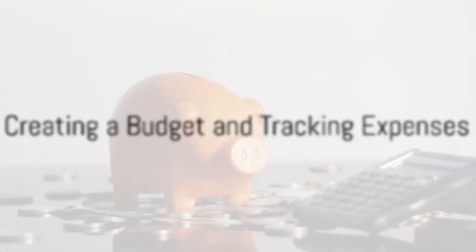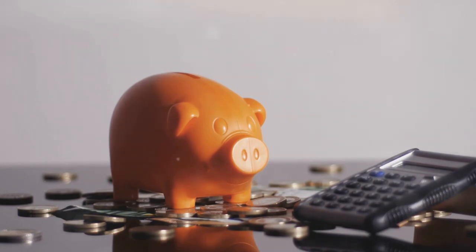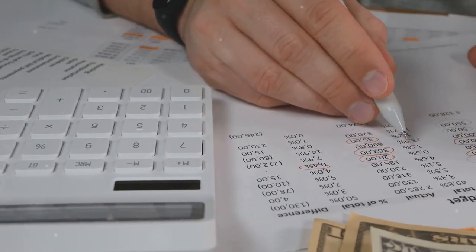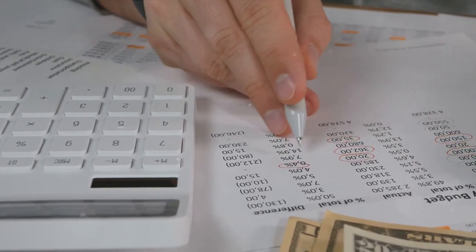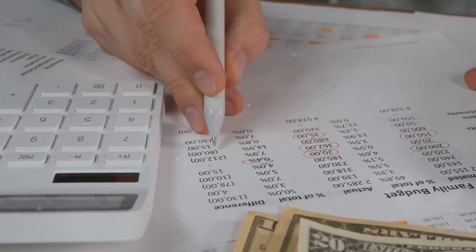Next up, we have creating a budget and tracking expenses. A budget serves as your financial roadmap, guiding your spending habits and ensuring you're living within your means. By tracking your expenses meticulously, you'll gain insights into your spending patterns and identify areas where you can cut back to allocate more towards your financial goals.